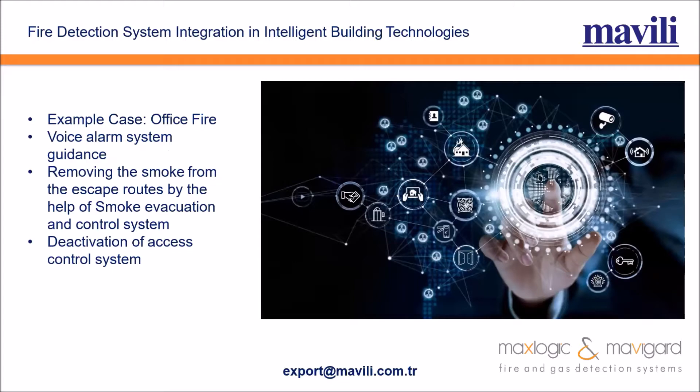Let's walk through an example of a fire case. Assume there is an office fire. First, our voice alarm system will guide people to evacuate the building. Then we will remove smoke from escape routes using the smoke evacuation and control system, and deactivate access control systems to help people evacuate.